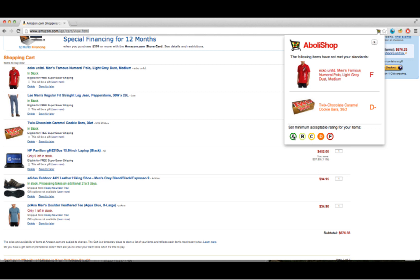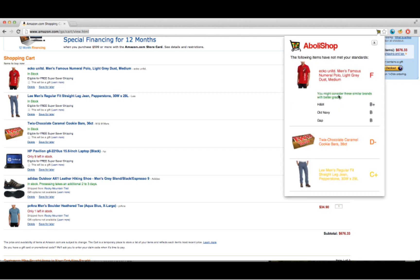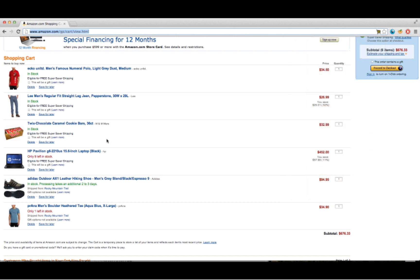We've designed an algorithm that shows the consumer what alternatives to each item are available, based on that item's industry, attributes, and grade. After considering these options, we decided to remove this candy from the cart in favor of another bar from Frontier, which has a better grade.